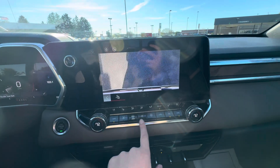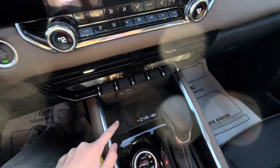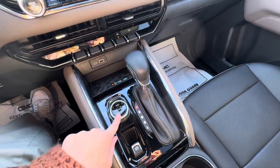You also do have your heat and AC controls here, along with heated and cooled front seats. Down below you do have wireless charging, auto stop-start you can turn on or off, hazards, and lane keep assist. You do have your four-wheel drive controls right there, and then your shifter and parking brake.